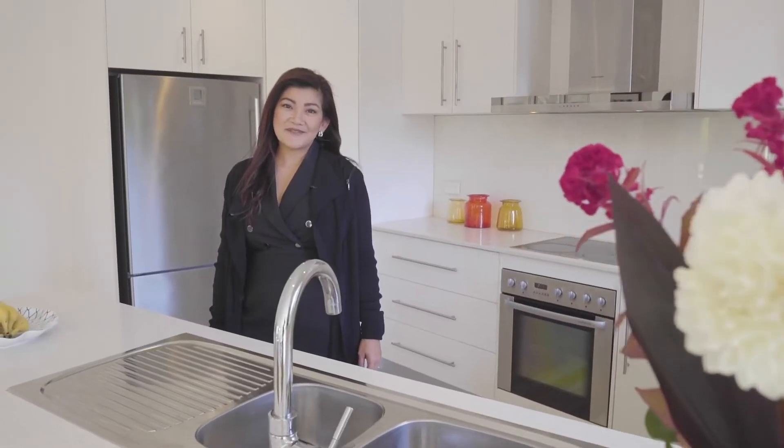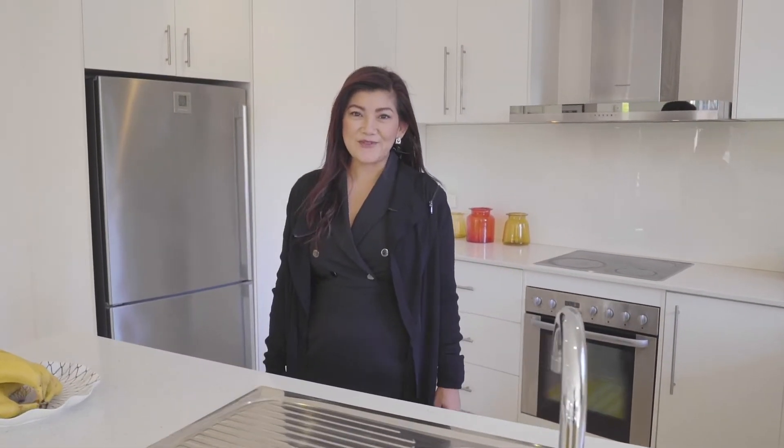Thanks for watching this video and I look forward to meeting you at the open for inspection.